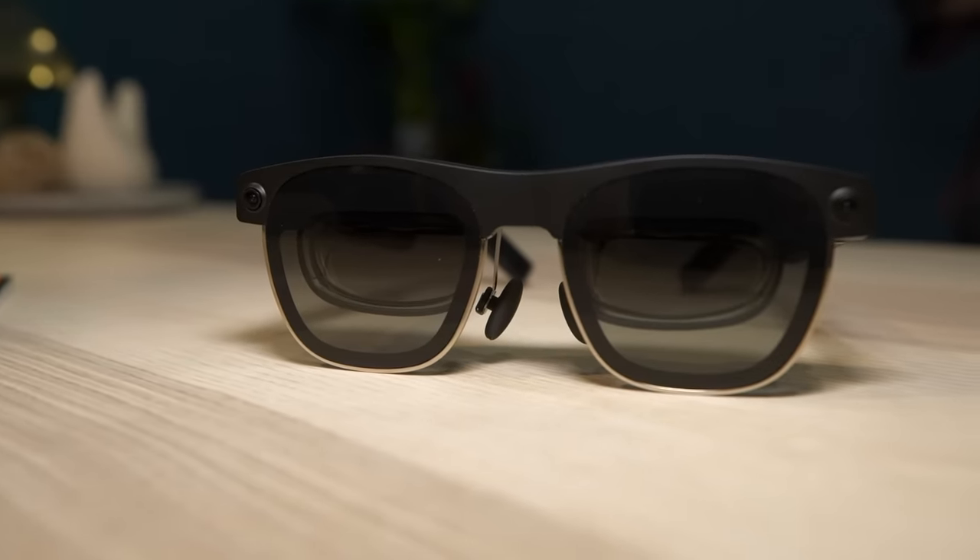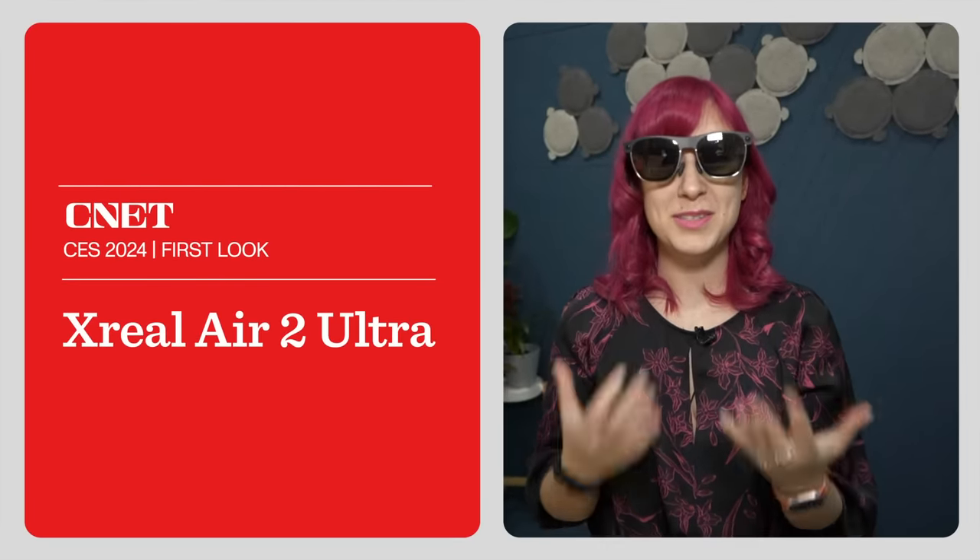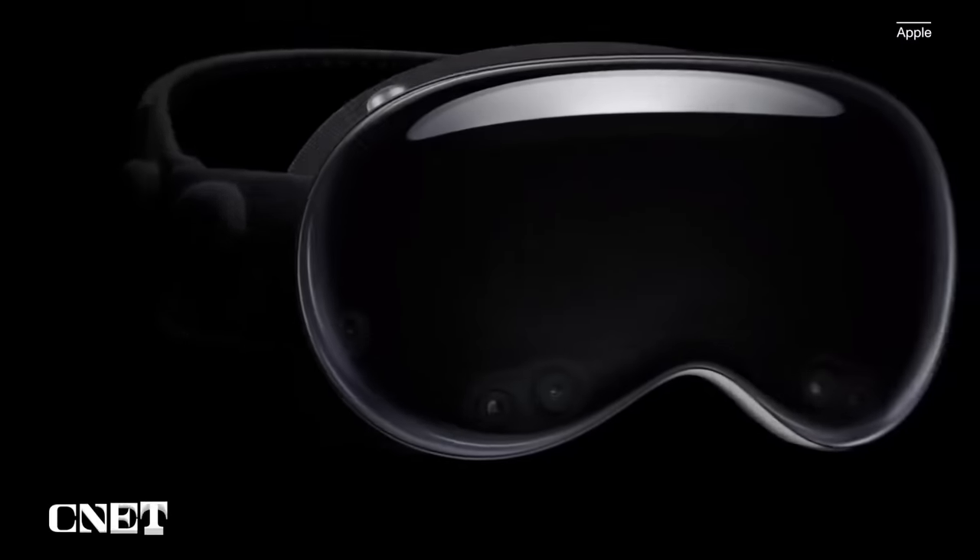I'm here at CES 2024, and I've been checking out the Xreal Air 2 Ultra. These are a pair of mixed reality glasses that Xreal really wants to be a competitor to Apple's Vision Pro.